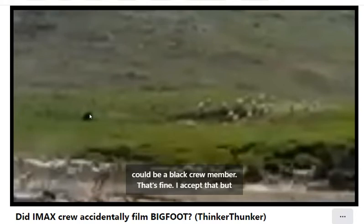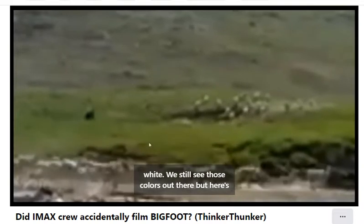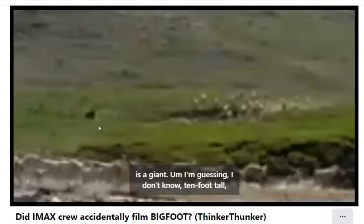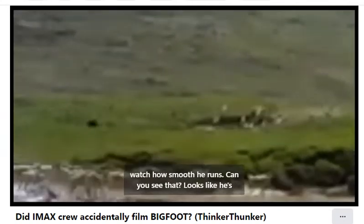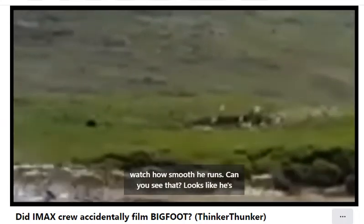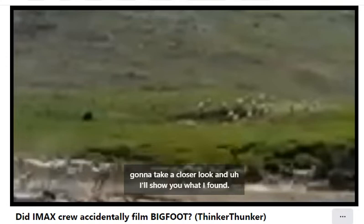He happens to be wearing all black for some reason — even his face. It could be a black crew member, that's fine, I accept that. But he is wearing all black, because look, the caribou are brown and white and we still see those colors out there. But here are some interesting things I found about this IMAX crew member: he is a giant — probably the fastest human on the planet times about two. And watch how smooth he runs. Looks like he's riding a motorcycle out there, which could be. I guess they forgot to mention the giant crew member wearing all black and riding a motorcycle. Stick around — we're going to take a closer look and I'll show you what I found.